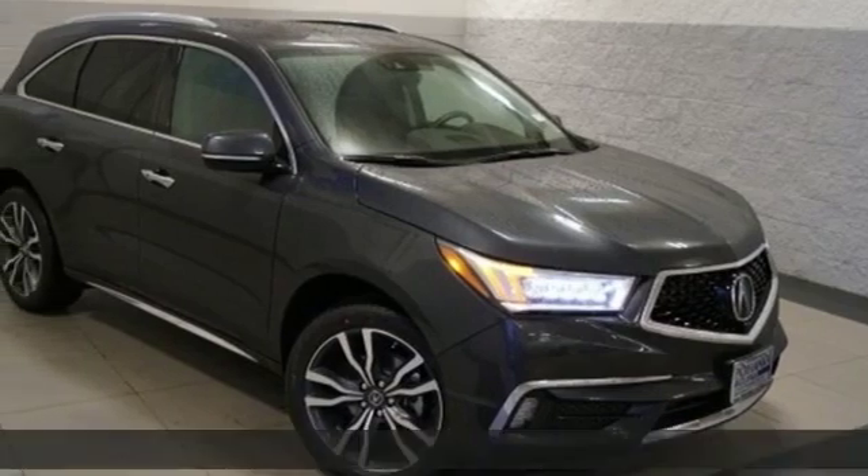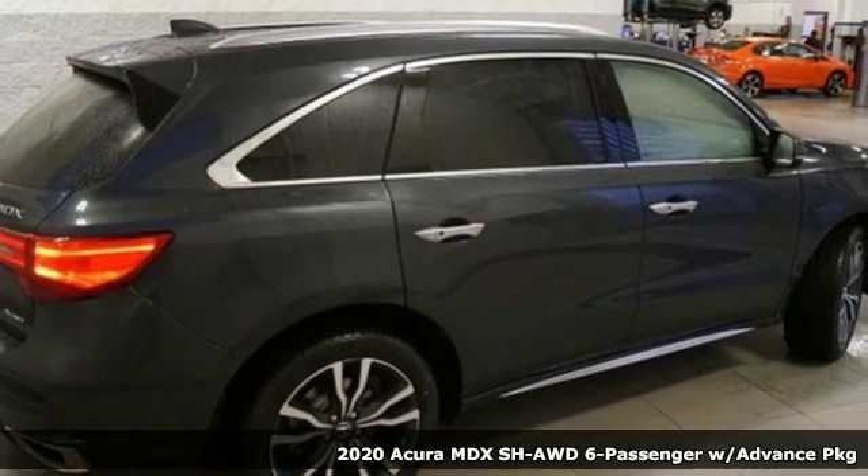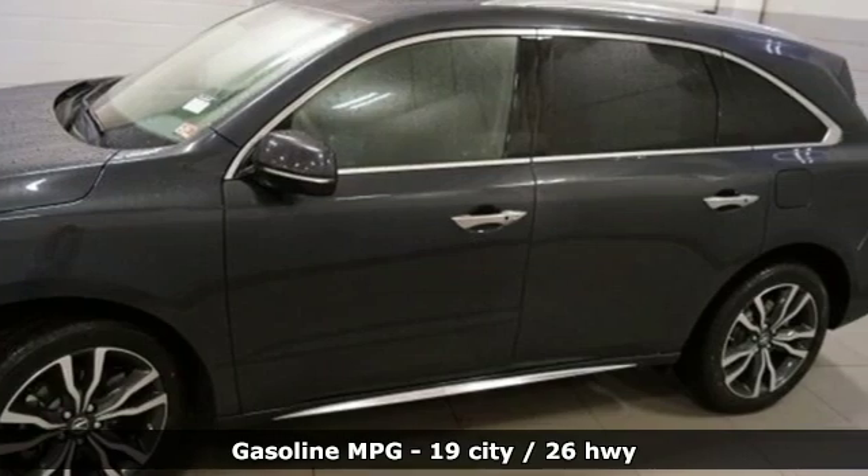It's a new 2020 Acura MDX. Flexible and luxurious, this MDX is a statement of smart sophistication. It comes nicely equipped with features you'll love.